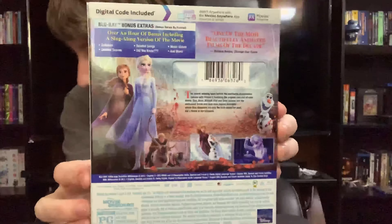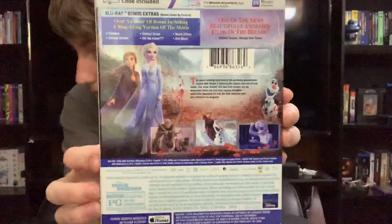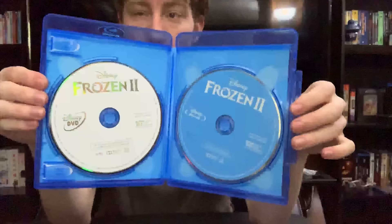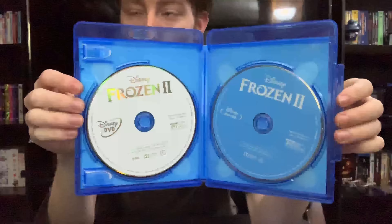And the back. And going inside, in typical Disney fashion, we just have a blue Blu-ray disc and white DVD disc.